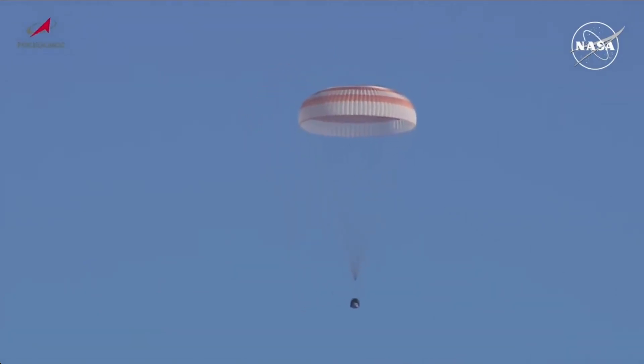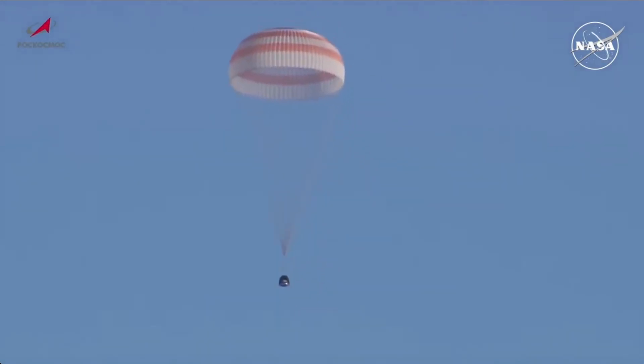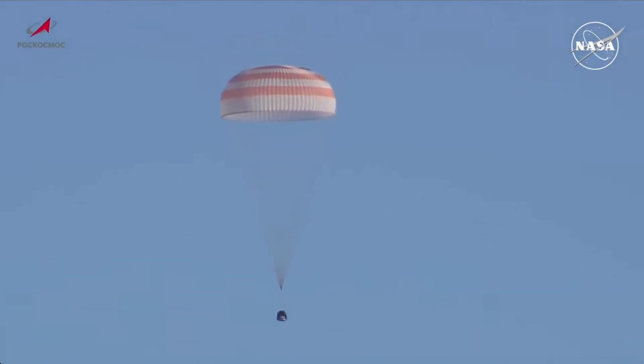Just two minutes until touchdown. The search and recovery forces — the Russian Mi-8 helicopters — are in position. We are crossing the 1,000-meter mark, as reported by Oleg Kononenko through the interpreter. Less than 1,000 meters until touchdown. All search and recovery force helicopters are circling the landing zone, waiting for the touchdown, at which point they will begin to land in sequential fashion so that the safing of the vehicle and the extraction of the crew can get underway.